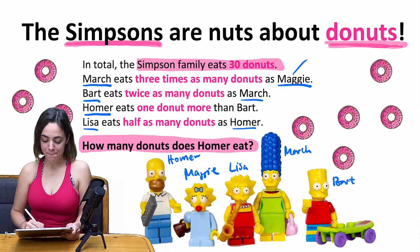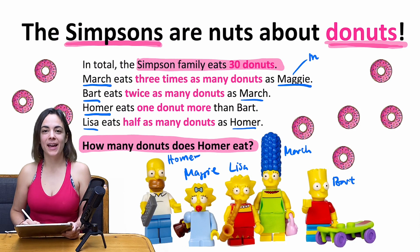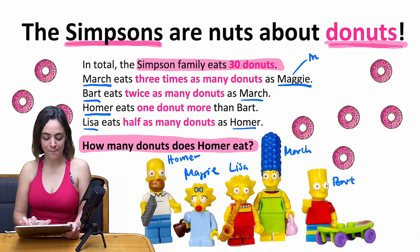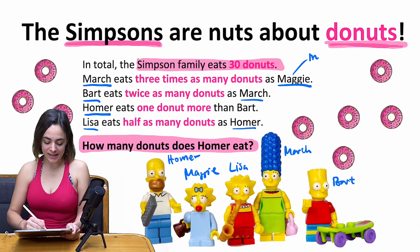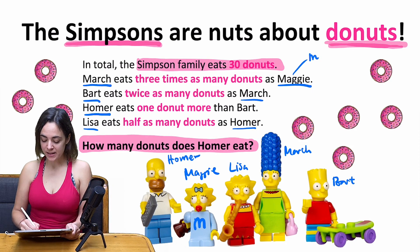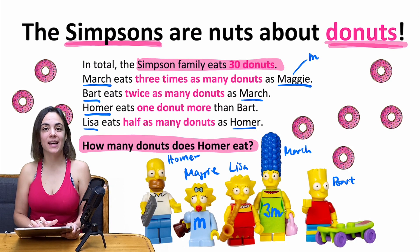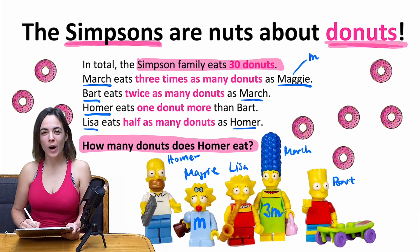First advice: I would take the smallest unknown as m, which is the number of donuts that baby Maggie eats, because then you can express all the other unknowns with this variable m. Mother Marge, for example — if baby Maggie eats m donuts, she will eat three times as many, which is 3m.